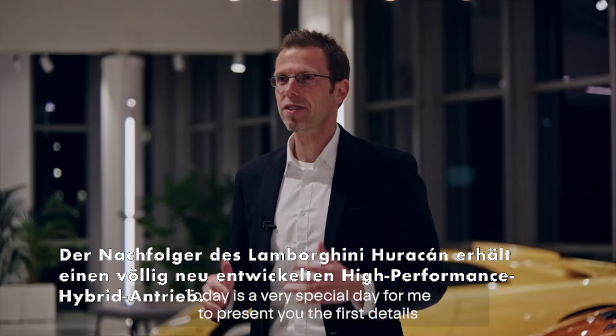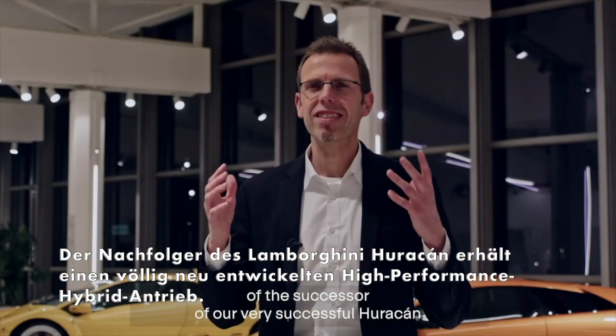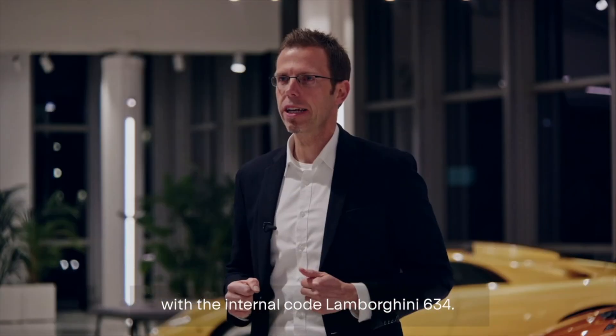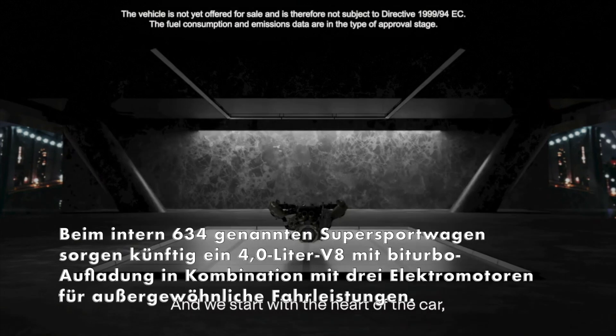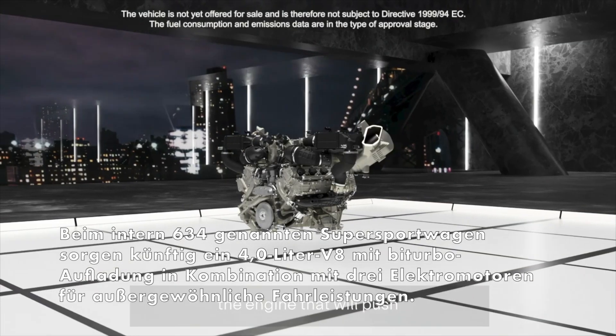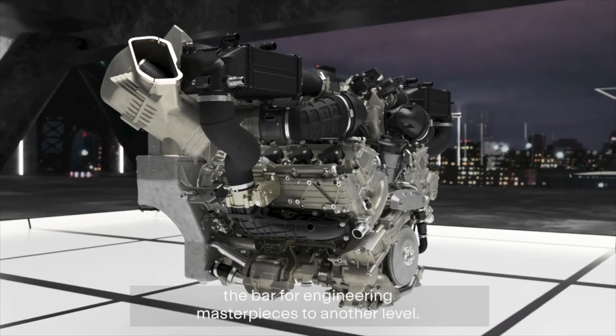Today is a very special day for me to present you the first details of the successor of our very successful Huracan, with the internal code Lamborghini 634. And we start with the heart of the car — the engine that will push the bar for engineering masterpieces to another level.